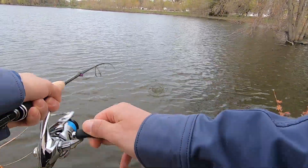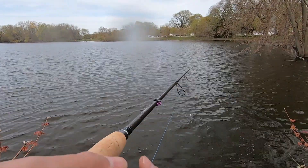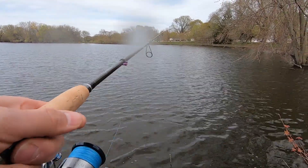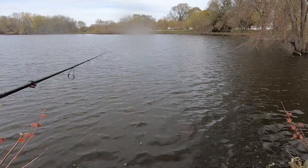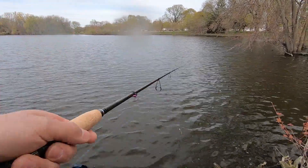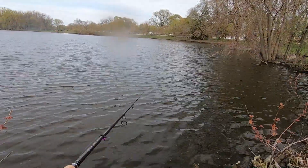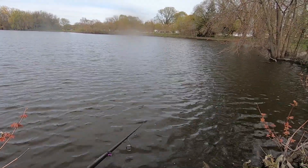There he is — oh, I lost him. That's what I get for trying to be a YouTuber, playing with the dang camera. The fishing gods are pissed. That was a good fish, hope you guys saw that.